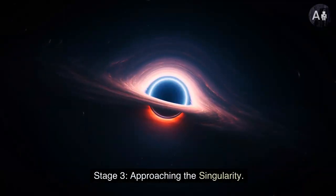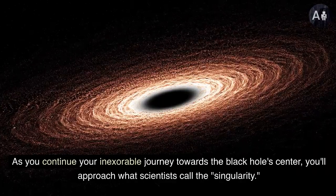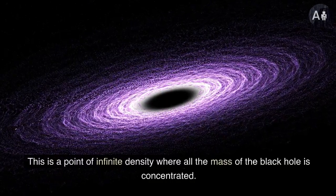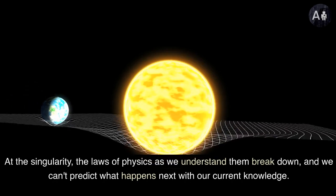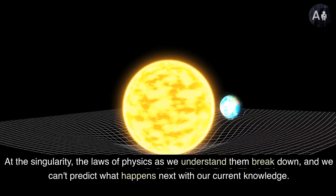Stage 3: approaching the singularity. As you continue your inexorable journey towards the black hole's center, you'll approach what scientists call the singularity. This is a point of infinite density where all the mass of the black hole is concentrated. At the singularity, the laws of physics as we understand them break down, and we can't predict what happens next with our current knowledge.